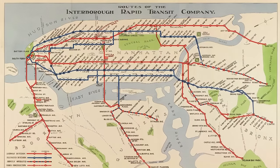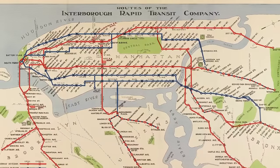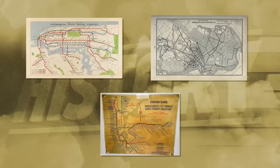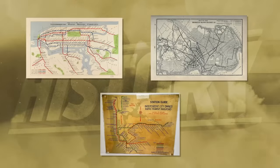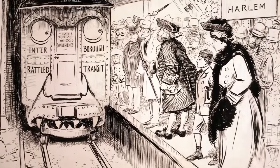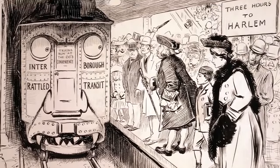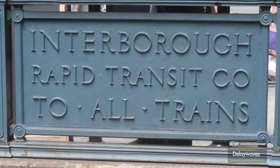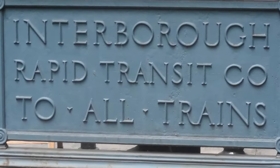The Interboro Rapid Transit Company was the first firm to operate, running the initial lines that ultimately formed the backbone of the system. Later, the Brooklyn Rapid Transit Company and the independent subway system were also established. This situation was not ideal, since the initial development by multiple competing companies resulted in serious inefficiencies. For example, these separate construction efforts led to overlapping lines and redundant infrastructure in some areas, creating inconsistencies in service, different operating standards, and complexities for passengers transferring between lines. There were also discrepancies in the size of the trains themselves, station designs, and fare structures across various lines operated by different companies.